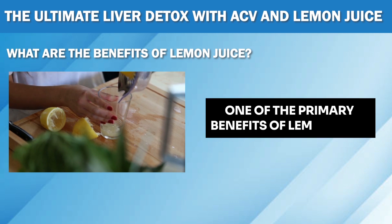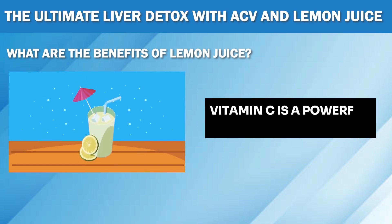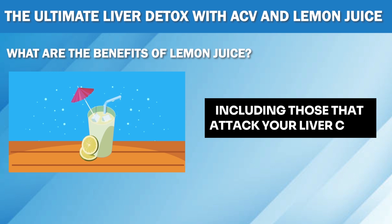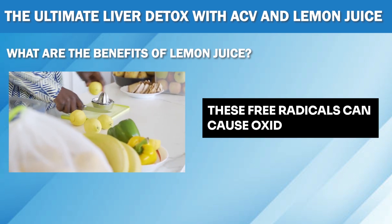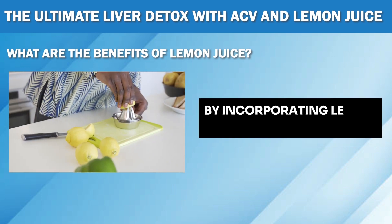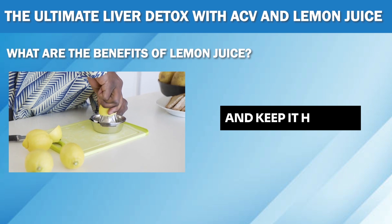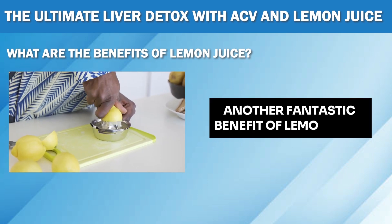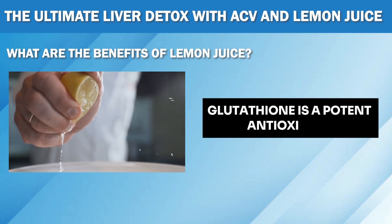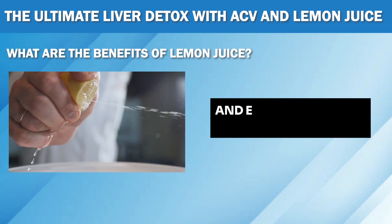One of the primary benefits of lemon juice for your liver is its high vitamin C content. Vitamin C is a powerful antioxidant that helps fight off free radicals in your body, including those that attack your liver cells. These free radicals can cause oxidative damage to your liver, leading to inflammation and other liver conditions. By incorporating lemon juice into your routine, you can protect your liver from oxidative damage and keep it healthy. Another fantastic benefit of lemon juice is its ability to boost glutathione levels in the body. Glutathione is a potent antioxidant that plays a vital role in liver detoxification by binding to toxins and eliminating them from the body.